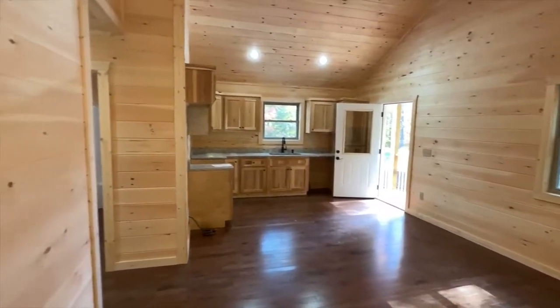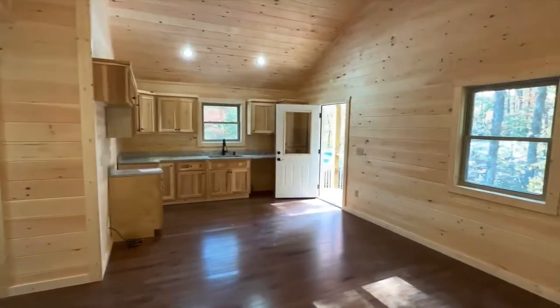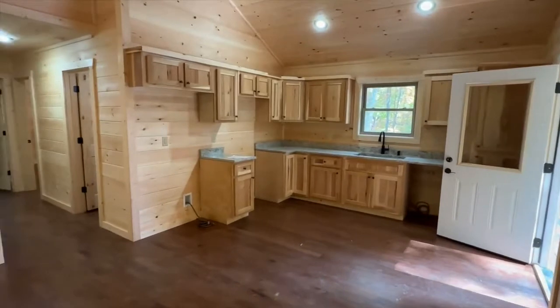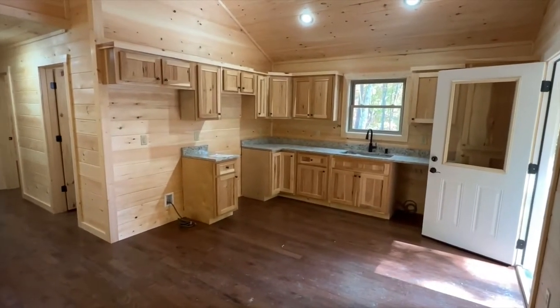Look how pretty this is. This is all wood interior. Oftentimes we can do drywall — all kinds of different options — as far as that goes, it depends on availability, but this is really what you can expect.